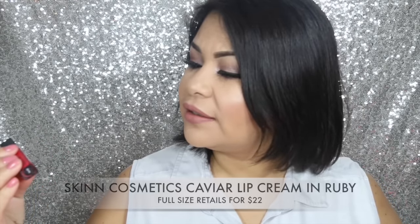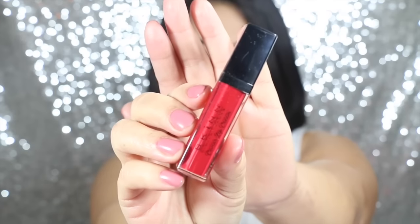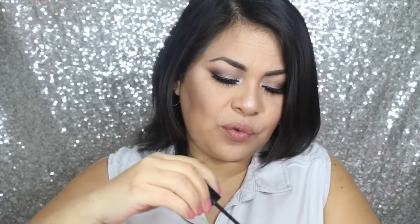This one is a full-size product. The next thing I see in my box is this Skin Caviar Lip Cream. It's a liquid lip color in Candy Apple Red. This one retails for $22. I'm not sure if this is the full-size because it doesn't really tell me. It feels sort of mousse-like — it's not too liquidy.